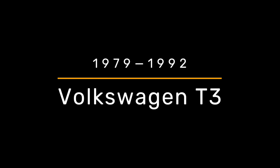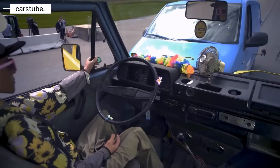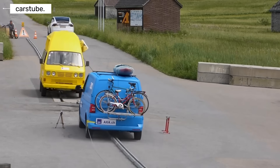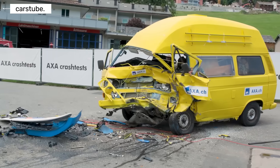Volkswagen Transporter T3. With the T3, safety slowly started to improve. The body was stronger, the front structure was longer, and seat belts became standard. However, airbags and electronic safety systems were still missing. Crash protection was better than earlier models, but still basic.